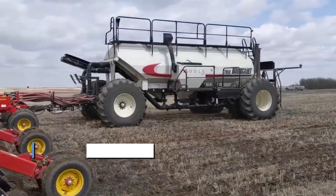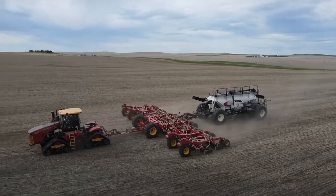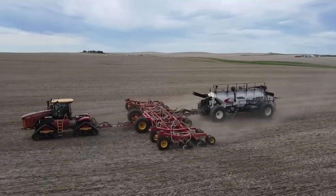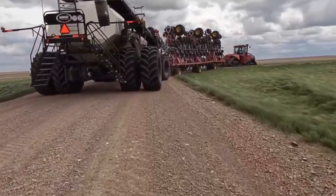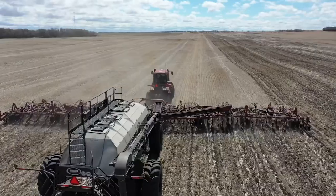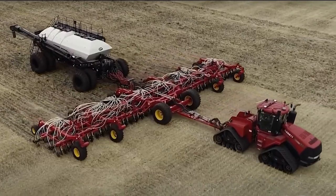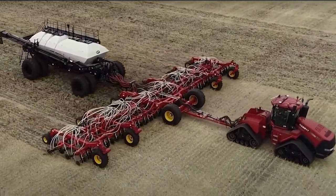At number two is the Borgo 7950 Air Seeder. Prepare to have your understanding of planting turned upside down. Imagine a machine that doesn't just sow seeds — it orchestrates a botanical ballet in midair. Seeds become airborne daredevils, soaring through tubes and channels like nature's acrobats. It's as if the Borgo 7950 decided that seeds deserve a grand entrance, one that involves a bit of skydiving flair.